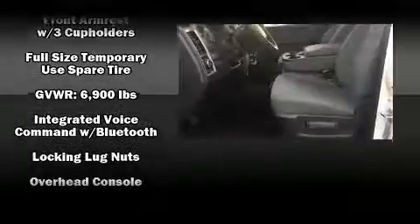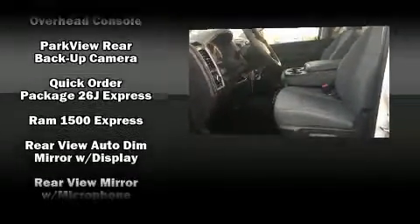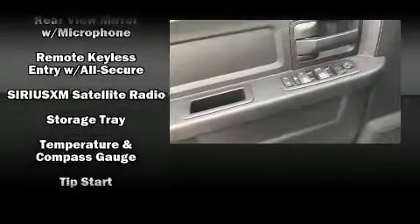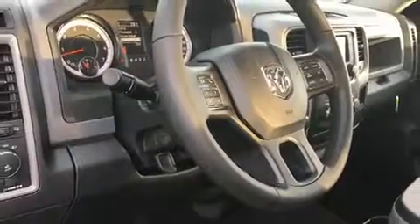Passengers are protected by various safety and security features, including dual front impact airbags with occupant sensing airbag, head curtain airbags, traction control, brake assist, a panic alarm, and four-wheel disc brakes with ABS.